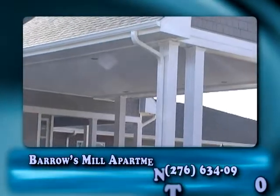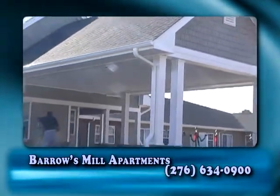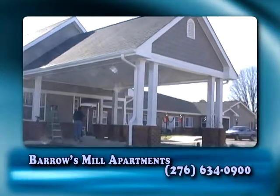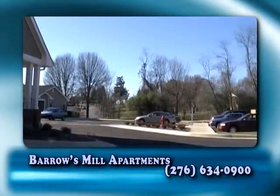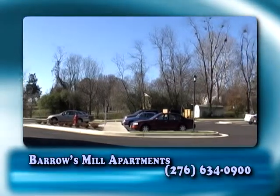At Barra's Mill Apartments, you'll find the best in elderly housing. With rent based on 30% of your monthly income, it makes it easy for someone on a fixed income to live the high life without all the expenses.